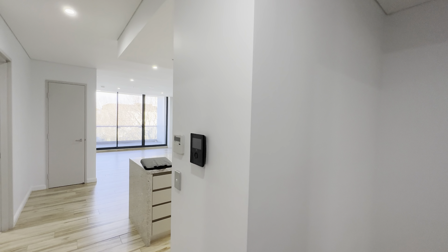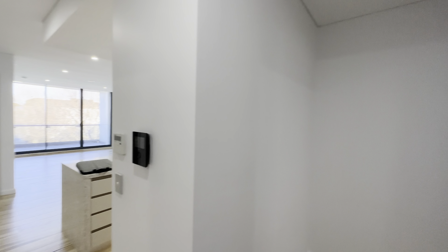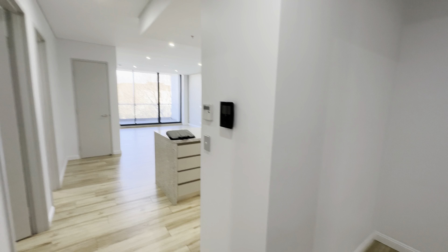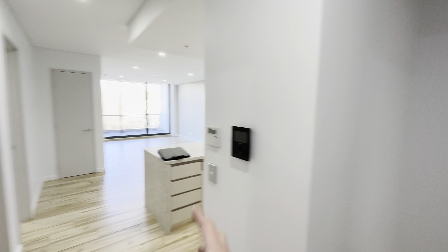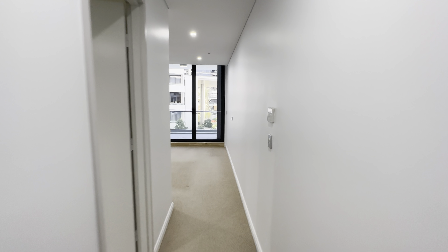438/31 Kent Road is a two-bedroom, two-bathroom with one car space. The entry hall here — two-way — that is the master bedroom, the living area, and the second bedroom.